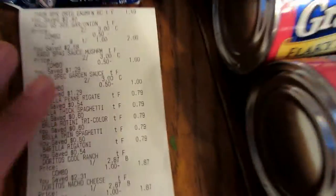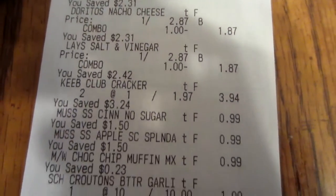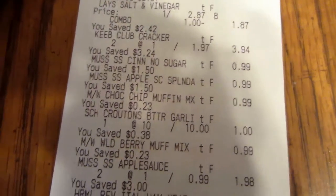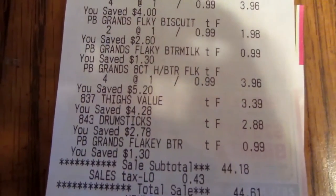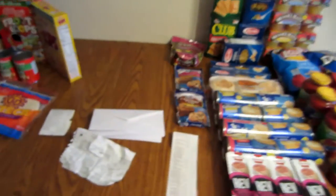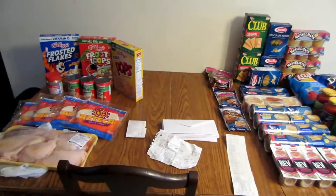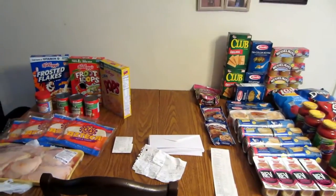Then the muffin mix — the kids like muffins after school — those were a dollar each, and that's it for Schnucks. Looking at the receipt: muffins, the little wraps, pasta, chips, Club Crackers, applesauce, biscuits, drumsticks, chicken thighs — there it all is. You can see she doubled the 30-cent coupons. My total at Schnucks was $35.66.